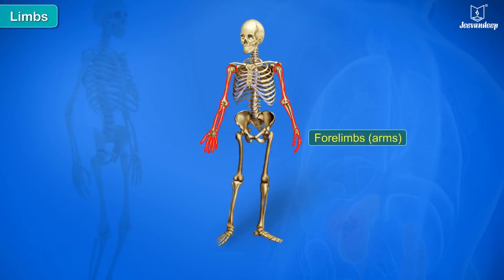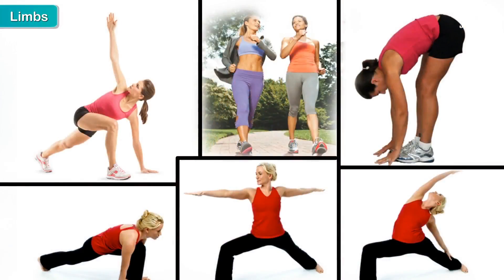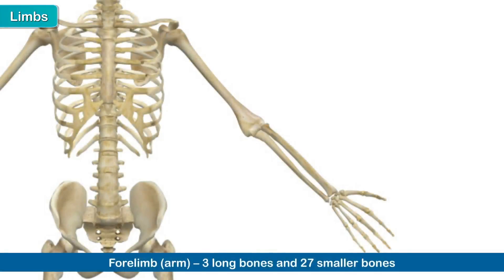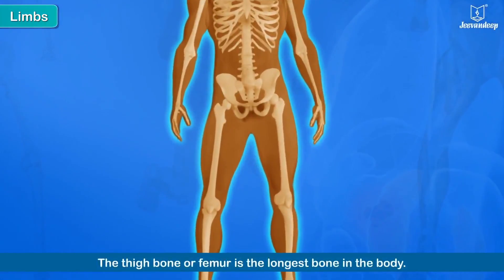The human body has two pairs of limbs — forelimbs or arms, and hind limbs or legs. We carry out many actions with the help of our arms and legs. The legs must be strong and sturdy since they bear the entire weight of the body. Each arm is made up of three long bones and 27 smaller bones; each leg is made up of three long bones and 26 smaller bones. The thigh bone, or femur, is the longest bone in the body.